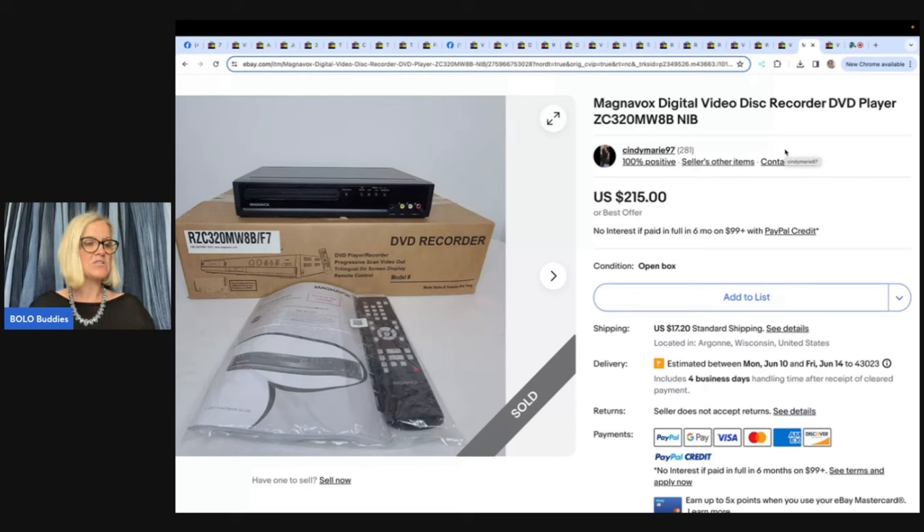Paid $10 for this new open box Magnavox digital disc DVD recorder on July 23rd of 2023 — so it sat for almost a year. Sold for full asking price of $215, going international to Chile, and the buyer was all in for $274. For something like this, you can lower the price and sell it quicker, or let it sit and wait for the higher price. It did take a while to sell, but definitely a Bolo.